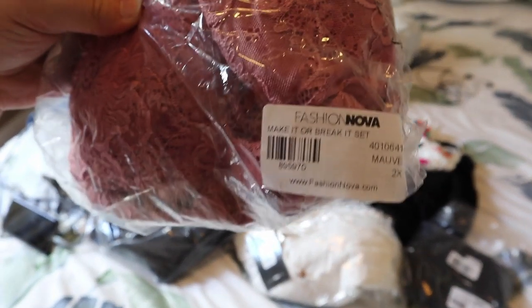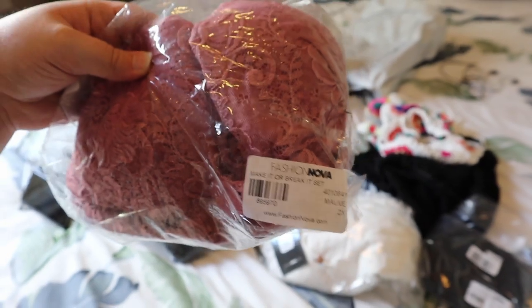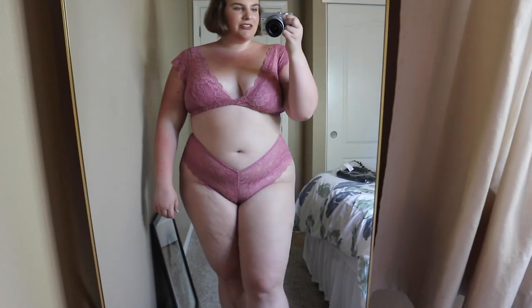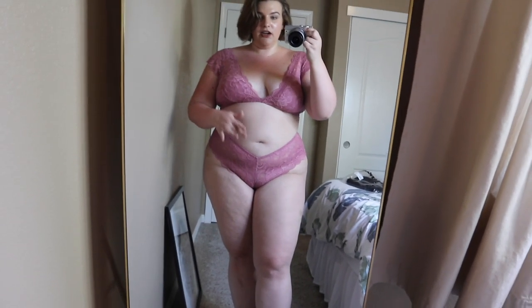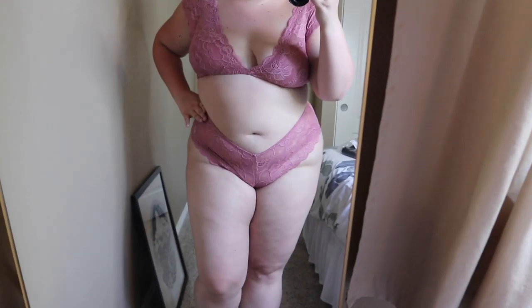I feel like trying this on. This is the Make It or Break It set and I believe this is like a lingerie set. Love this — it actually makes my boobs look good, which like never happens. Because of where the seam is it kind of makes me look like I have a camel toe, but I swear I don't — it's just the seam. Here's what the back looks like: a little bit of a booty short.